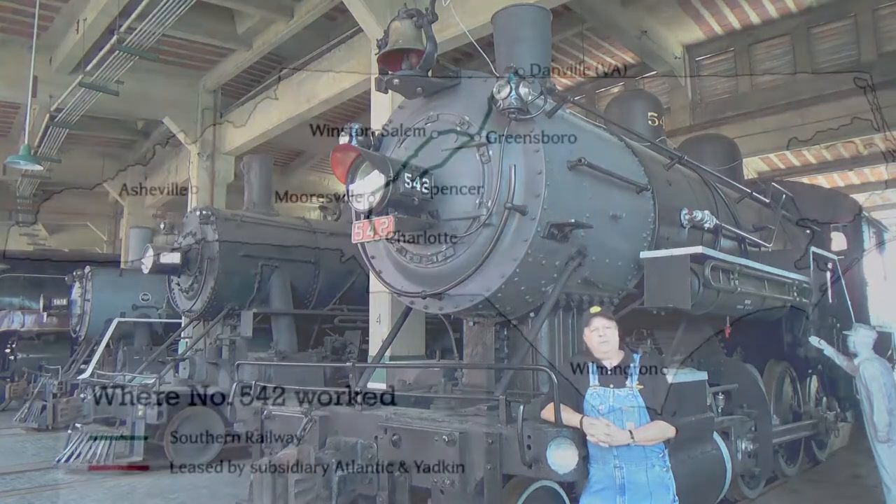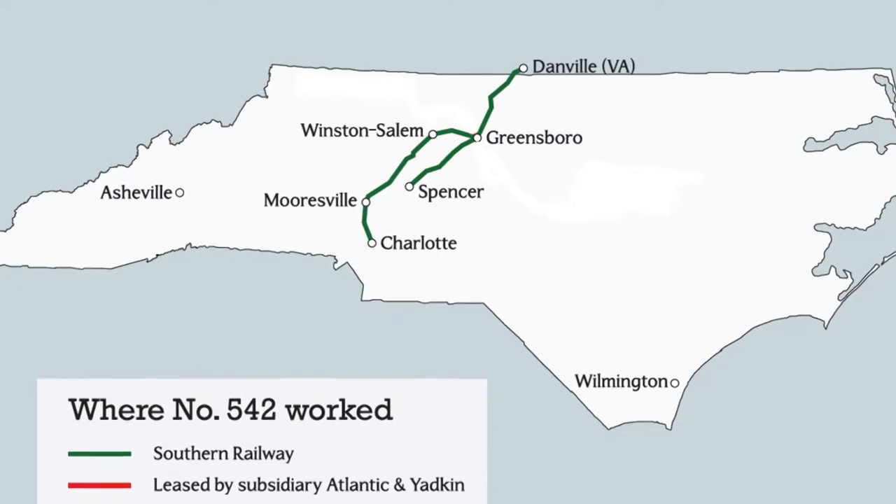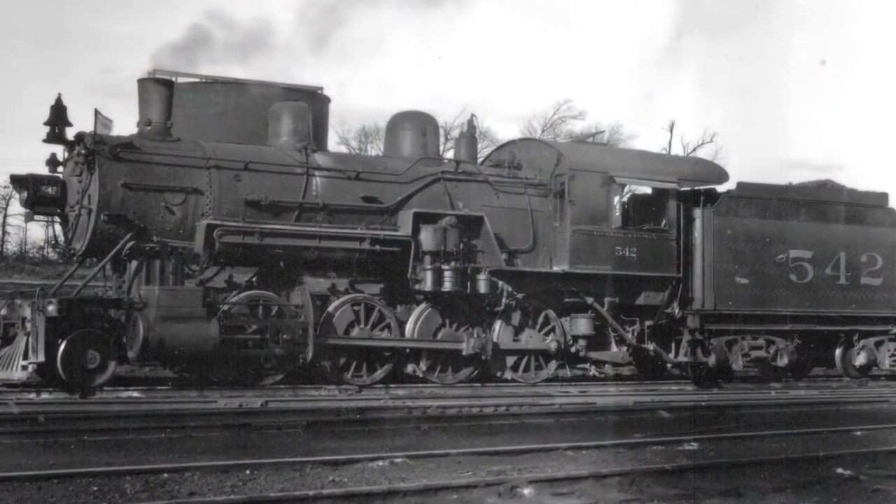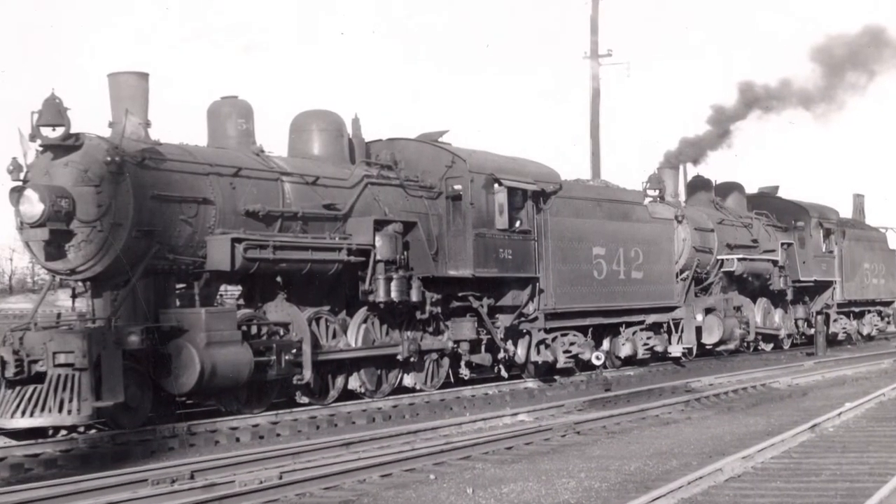When it was first built, it was a mainline freight engine for the Southern. There were bigger ones than this, but it was considered a large engine in 1903. By the time the 40s came along, it was old, worn out, surplus, but still had some use in it.